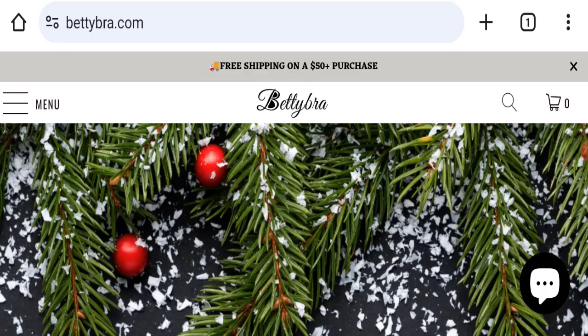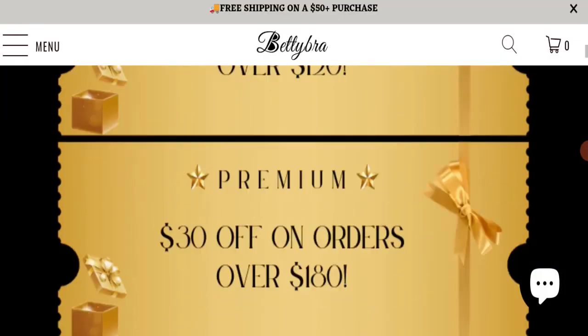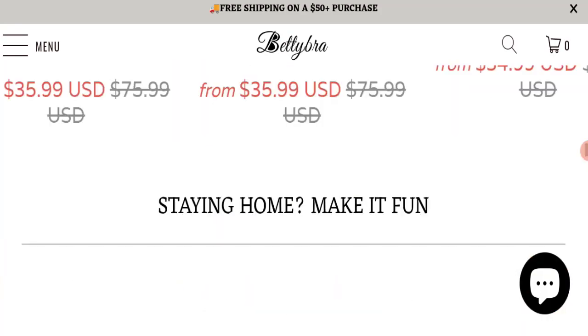First of all, we will find out about the website type and the products they are offering to customers. This is an e-commerce site, and as you can see here, this website is offering many types of different innovators.